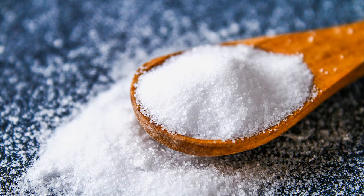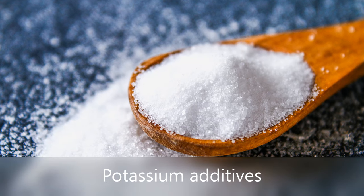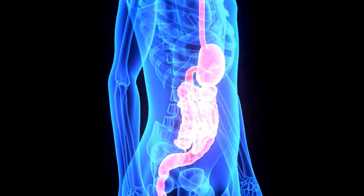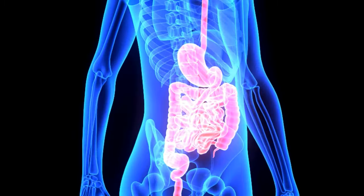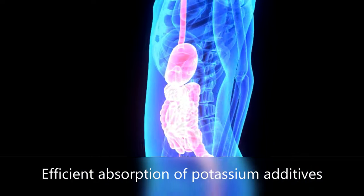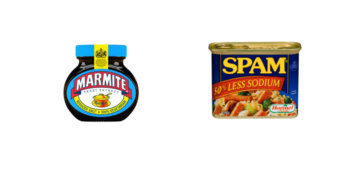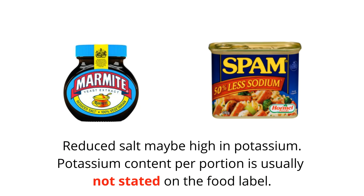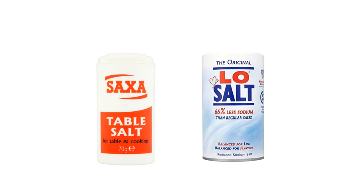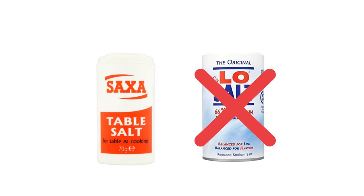Potassium additives are more bioavailable than potassium found in whole foods. Our bodies can absorb the potassium from the additive more efficiently than from natural sources. That means food labelled reduced salt may be high in potassium. You are encouraged to choose less processed food and use a small amount of normal sea salt in cooking instead of using salt substitutes such as low salt.